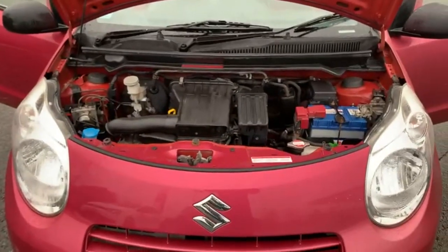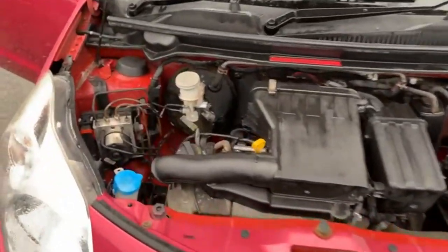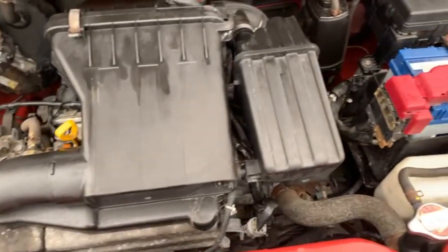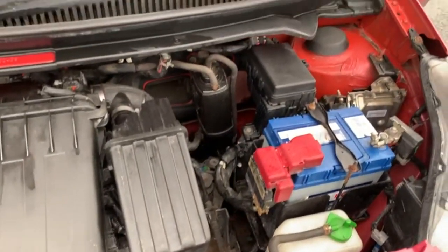Just a quick view under the bonnet — I appreciate you can't really see a great deal, but hopefully you can hear it in the video. There are no bangs or rattles, certainly no oil leaks, and everything looks good.